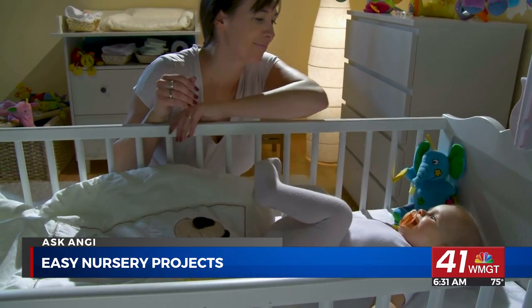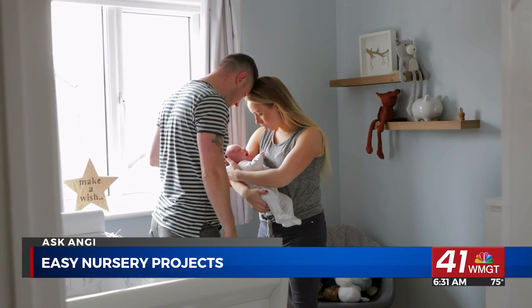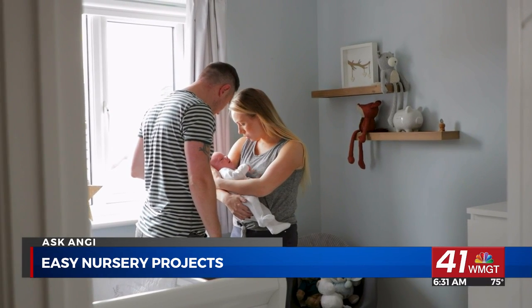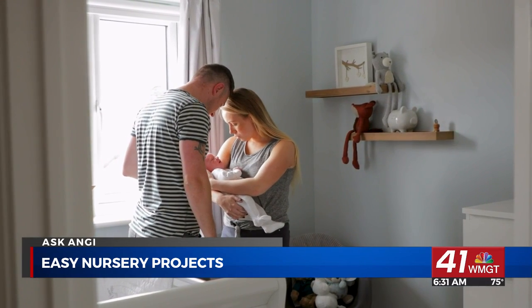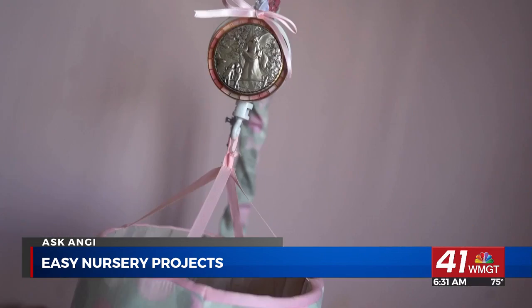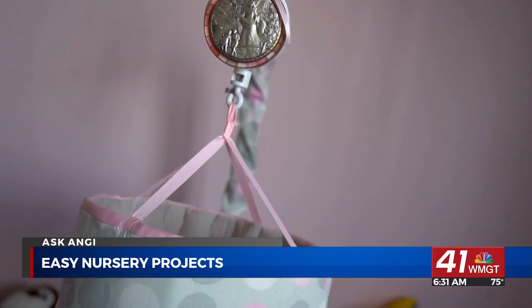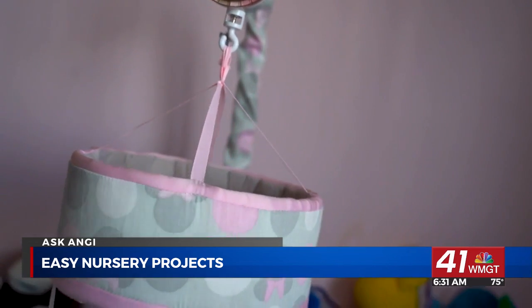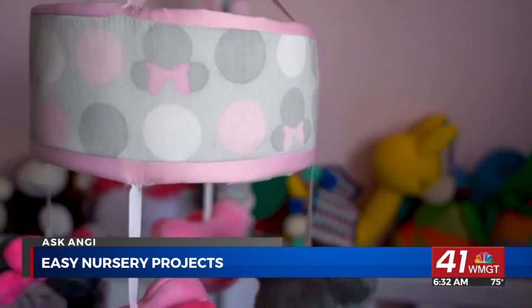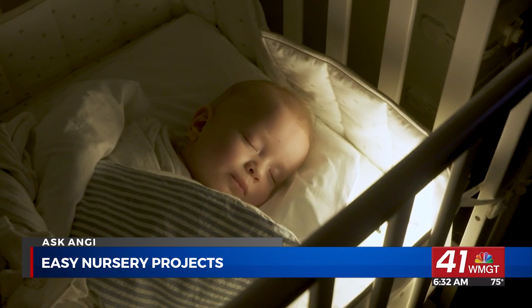Decorating your new nursery can be the most exciting part of the project. Some people like to design their nurseries with a theme in mind, while others prefer to choose a few key colors and call it a day. You can get creative and choose any colors you want, but if you're looking for a gender-neutral color scheme, think about using light gray, yellow, or white as the main color and throw in a few brighter colors as accents.